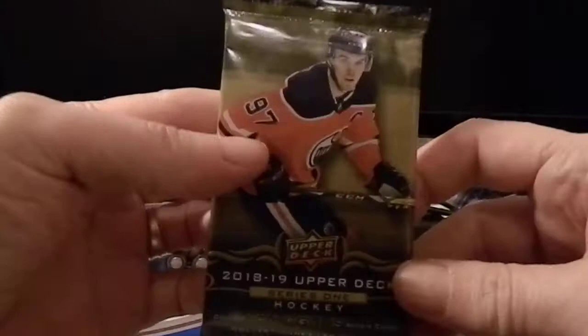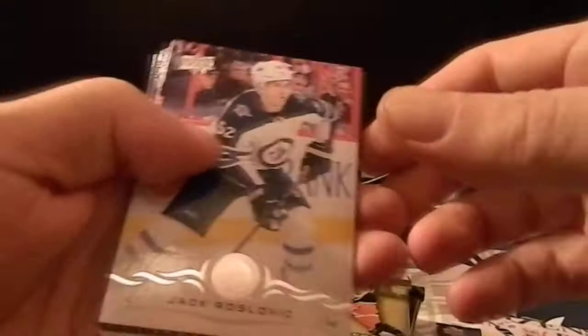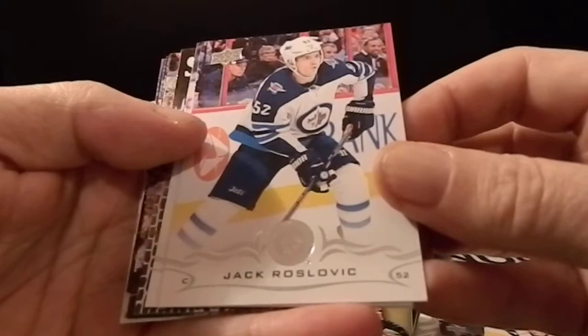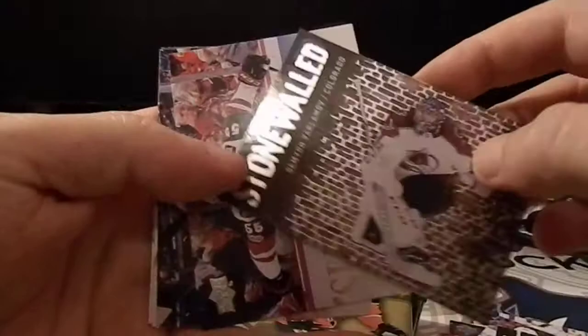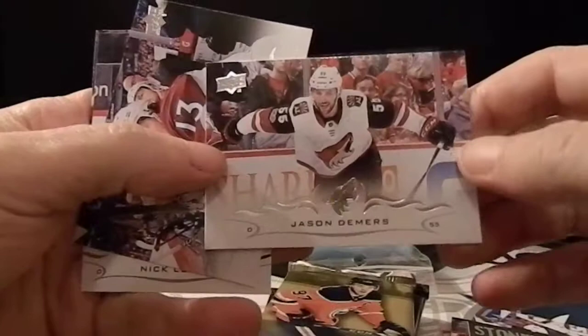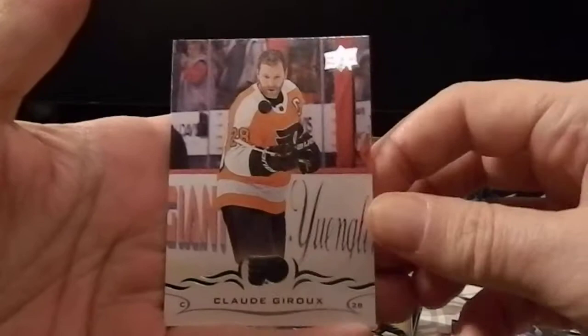On to the 18-19 Upper Deck Series 1 first pack. Looks like there's a showstopper or something. We've got Jack Roslovic, Pavel Zacha, Matt Murray, Semyon Varlamov, Jason Demers, Alex Kerfoot, Nick Leddy, and Claude Giroux.